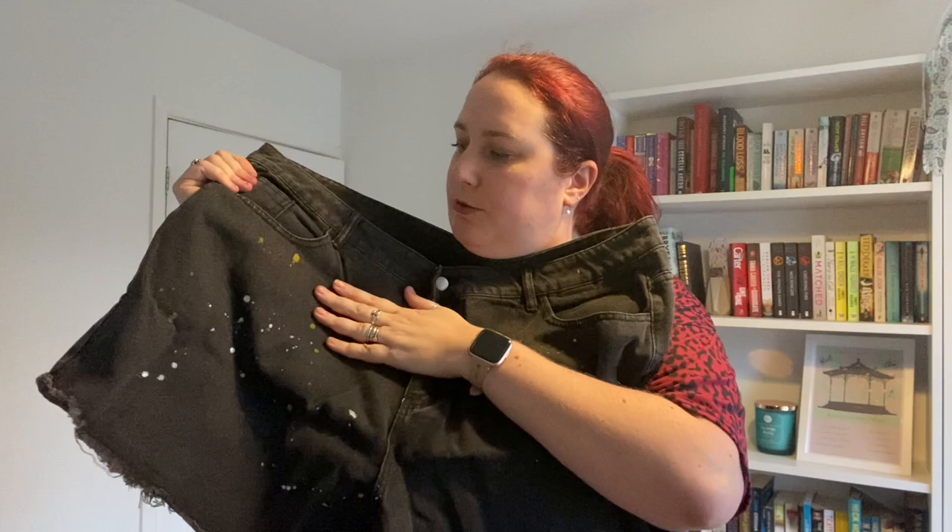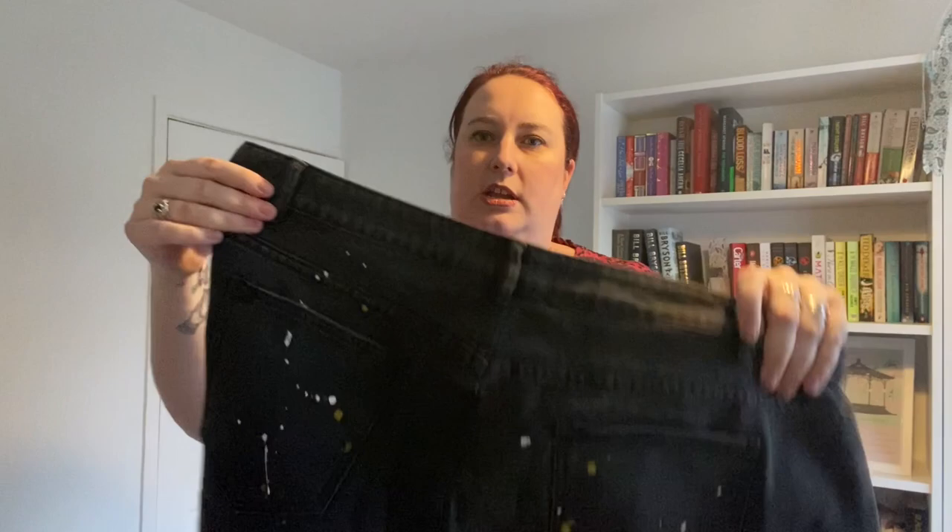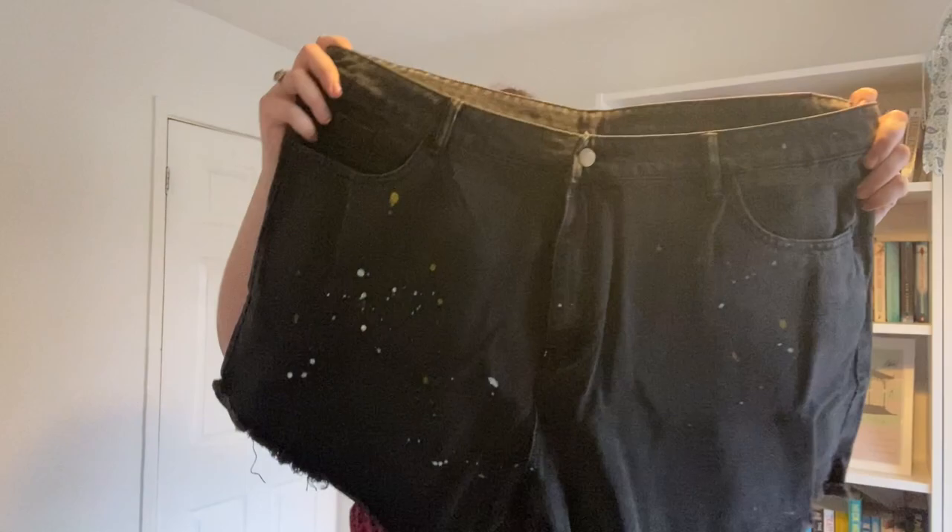Next out of the bag is the second black pair. These ones have got little speckles — it looks like paint speckles in khaki green and white, which I thought was a nice touch. Real pockets front and back, a more standard zip and button closure, and again they've got the raw edge around the bottom. That is pair number three.